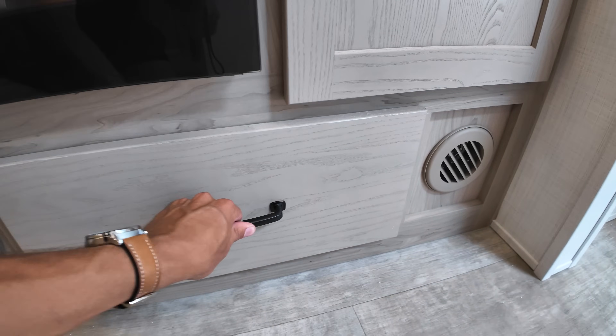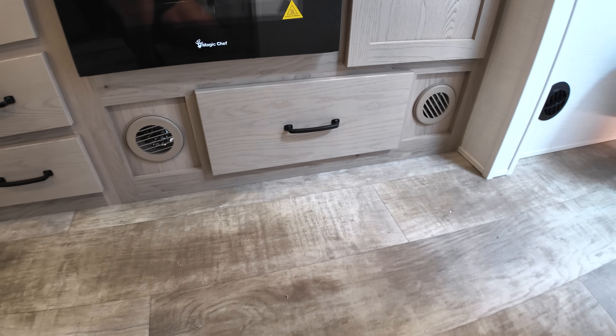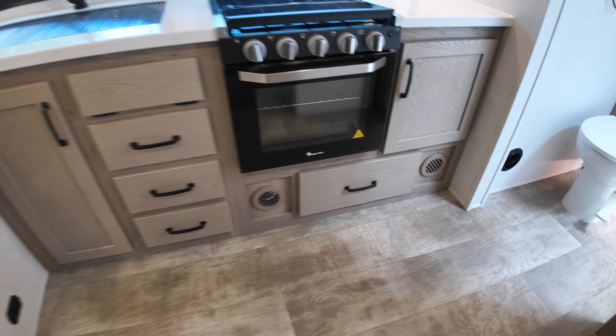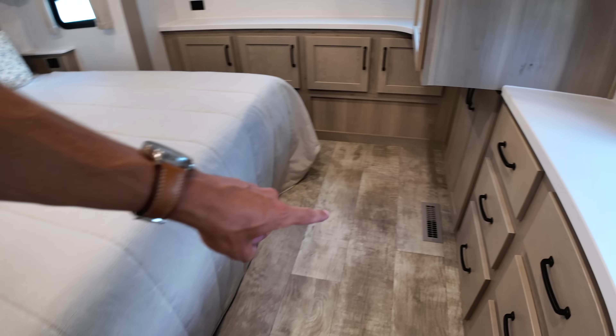There's one door I couldn't get open, but you can see the heat running through the cabinetry — there are no heat ducts in the flooring throughout most of the unit, though I did spot one heat duct in the flooring in the bedroom.